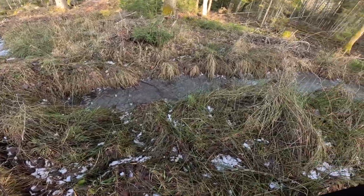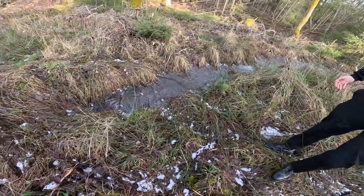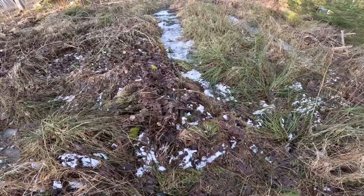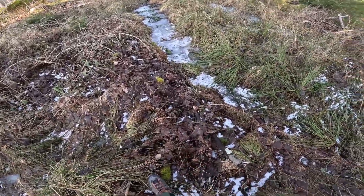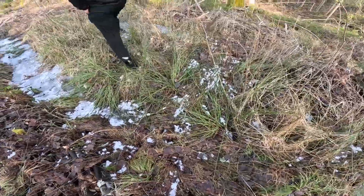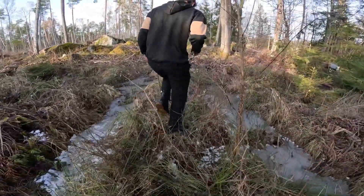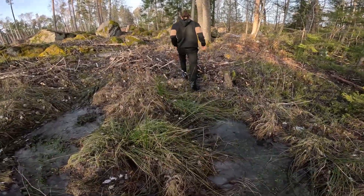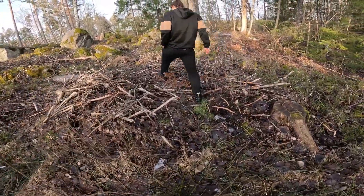Everything is just frozen. Be very careful here. Now we are in the middle of a small river. You can already see it — the Lieutenant's car.